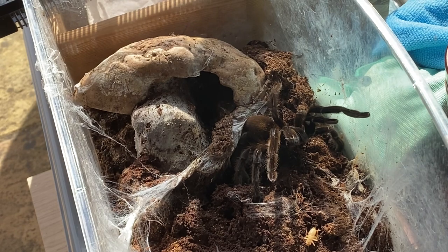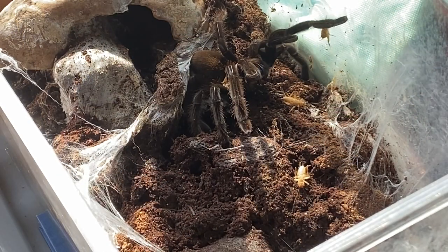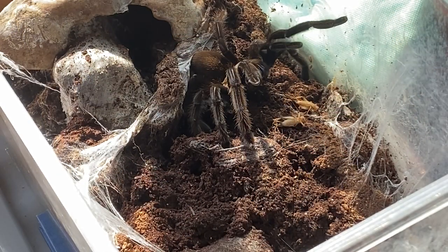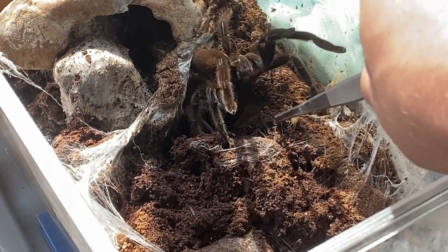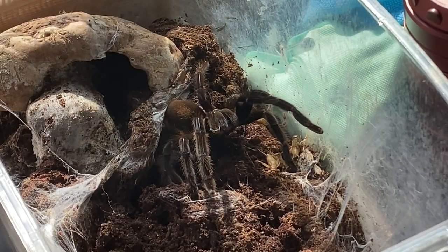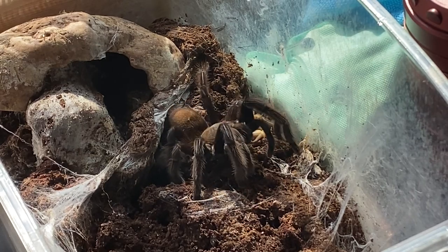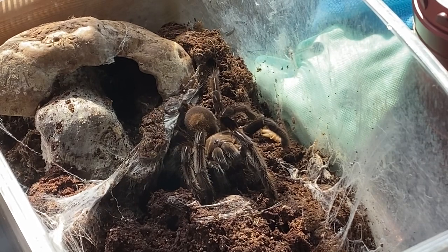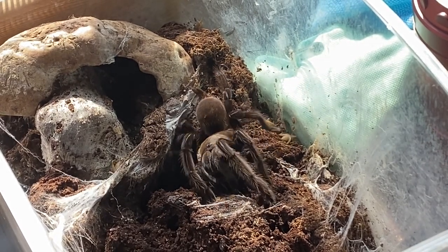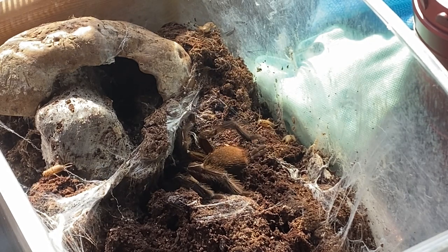You can see she's rearing up already, ready to strike anything, probably because I've disturbed her. There we go guys — that took a while. I thought if I waited she'd have it. Looks like she only wanted the one before she retreated back into her burrow.